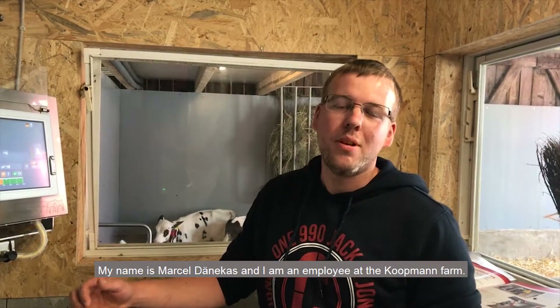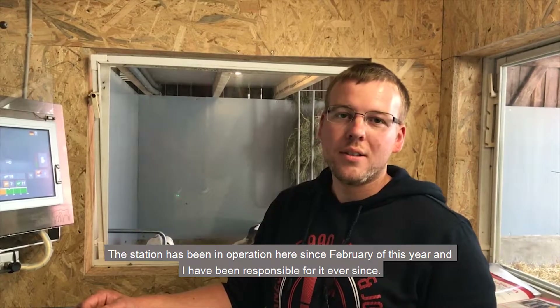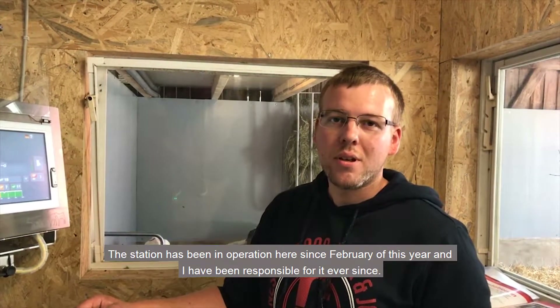I'm Marcel Denikas and I'm employed by the Koopmann family. How long have you been working with the Eimer Pro? The station has been here and in operation since February of this year, and since then I've been heavily involved with it.